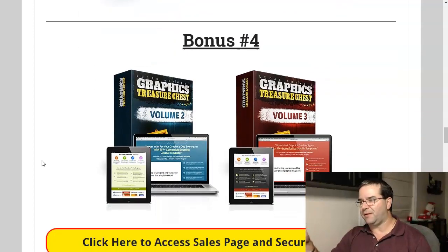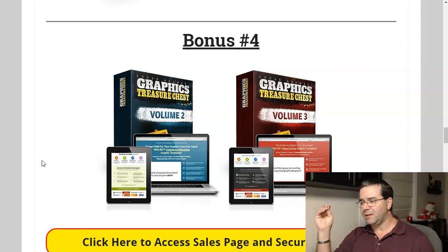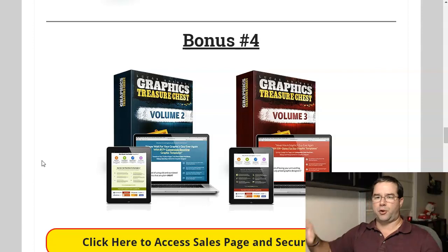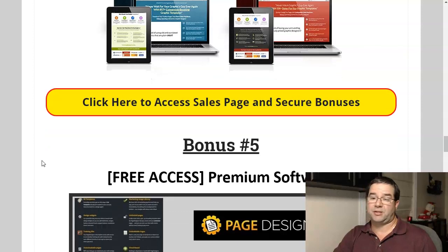Bonus number four is a great graphics pack called Graphics Treasure Chest. I used volume one many years ago and was so impressed by the quality that when volumes two and three came out, I bought them and got resell and giveaway rights. This is going to give you more than enough graphics for your websites — all types of buttons, social media logos, bulleted text, header graphics, you name it. Any graphic you could think of for your website or blog post — click here, buy now, download now buttons — they're all included. Super powerful, and I actually still use it to this day.